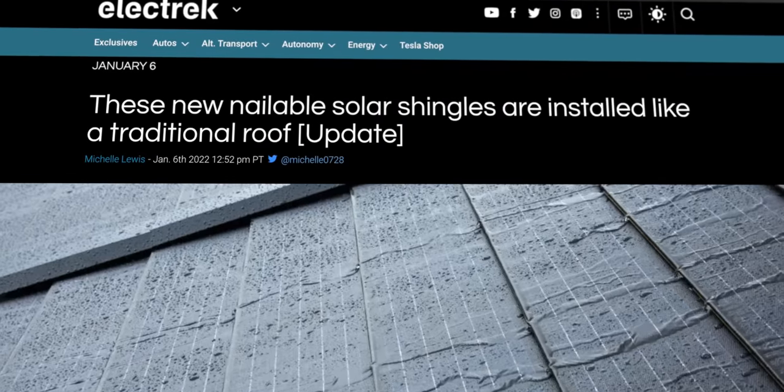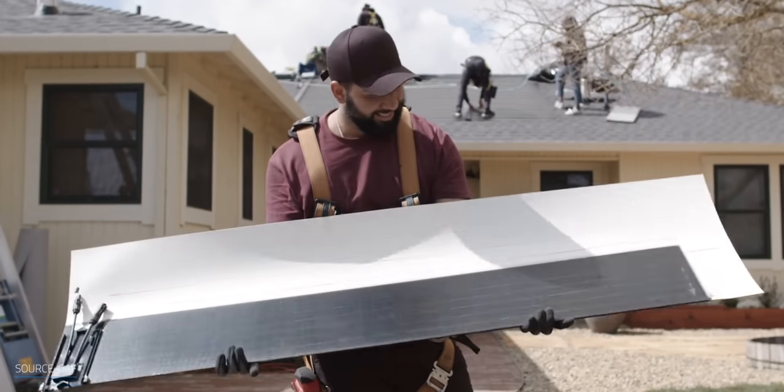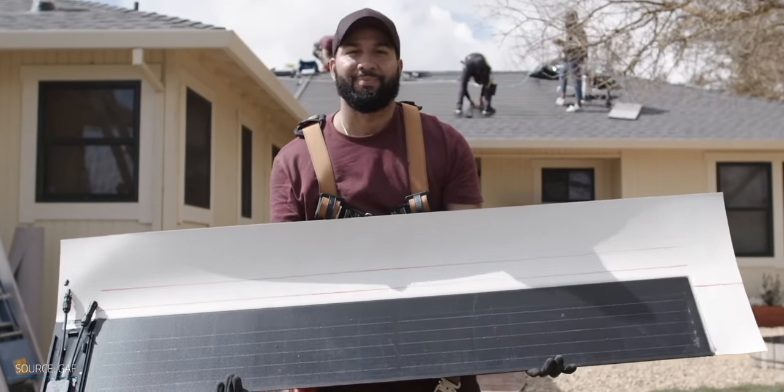Increased prices, installation times that still take the better part of a week, and new competition that may beat Tesla on price and installation time. There's some interesting solar and shingle competition out there now, like a new solar shingle that got a lot of buzz at this year's CES. But where are they?